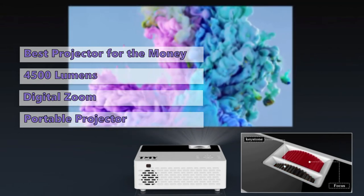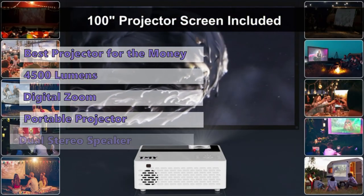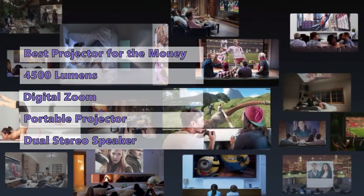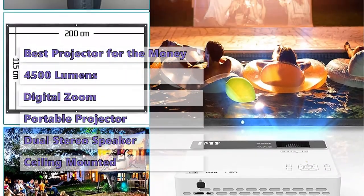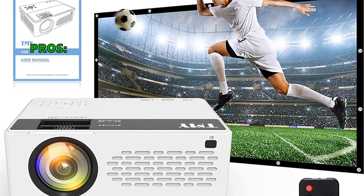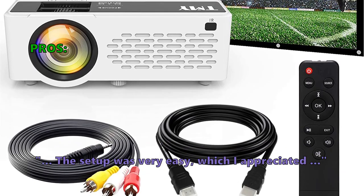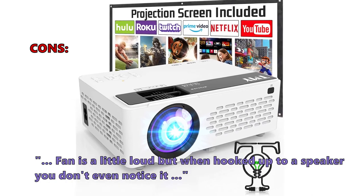It's compatible with Chromecast, Fire TV Stick, and Roku, so you'll be able to access your favorite streaming services as well as mirror your phone wirelessly. It has a built-in 3-watt dual stereo hi-fi speaker, which is quite good for the price — you'll get rich and clear sound even outdoors. It can be ceiling mounted and supports rear projection. Customers liked that the picture quality is perfect for a backyard movie night and that setup was very easy. A few customers found the fan is a little loud, but when hooked up to a speaker you don't even notice it.